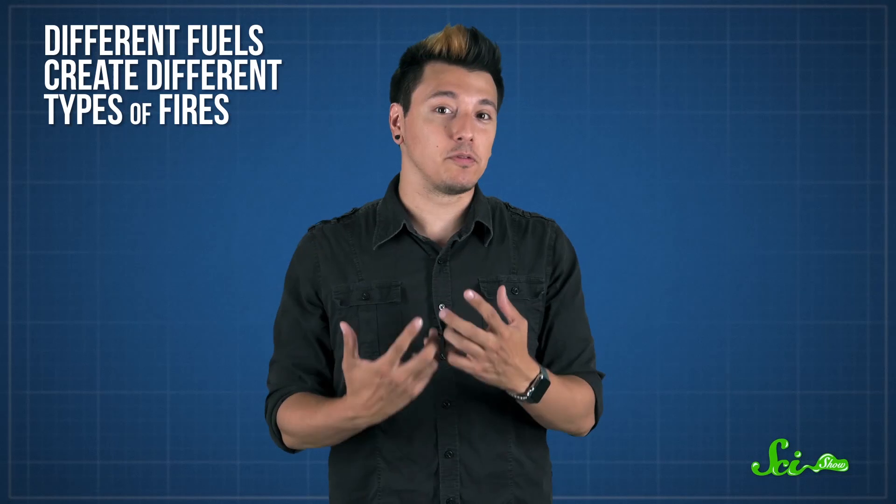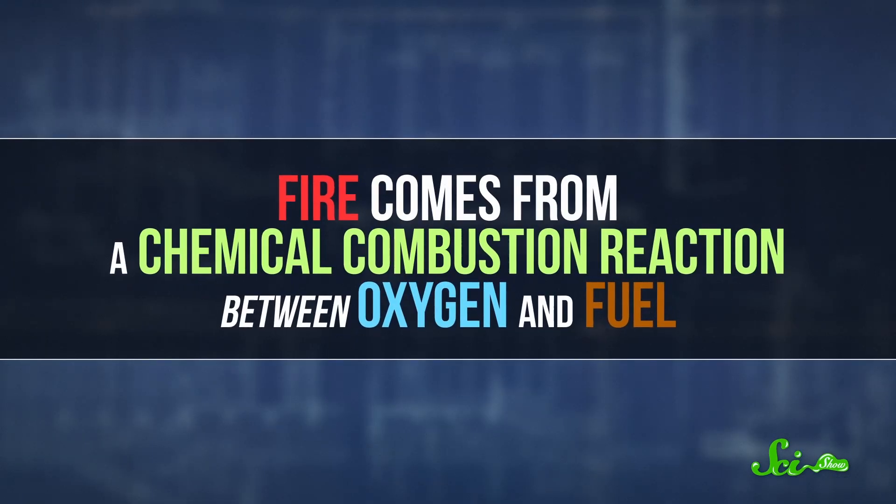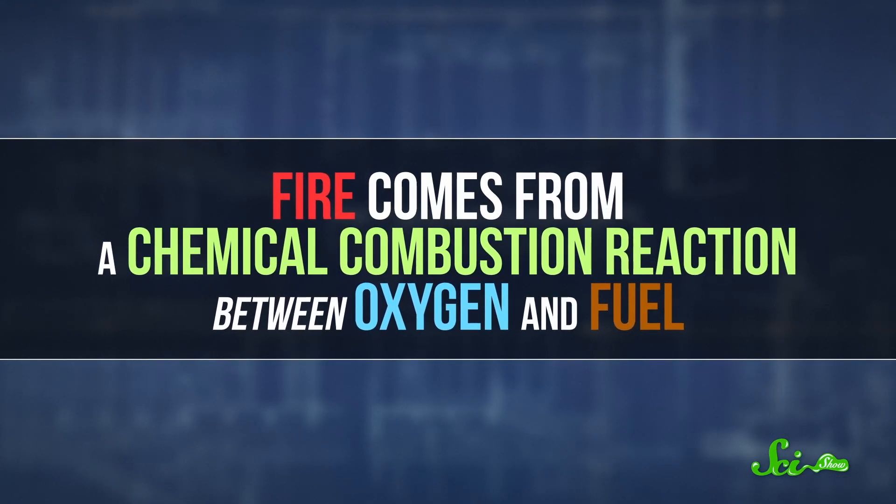Different fuels create different types of fires, and each one needs to be extinguished using a specific strategy. Depending on the chemistry between the fire and the extinguishing agent, the fire might go out — or it could actually spread. Fire comes from a chemical combustion reaction between oxygen and fuel.